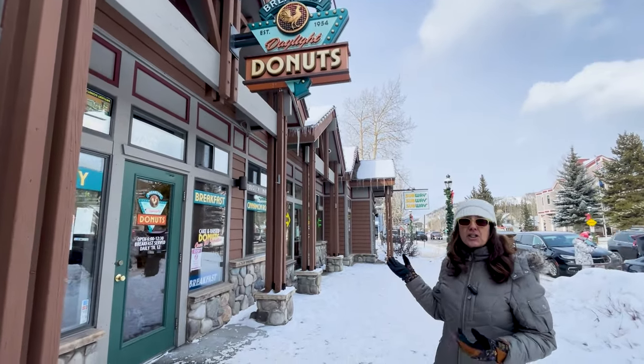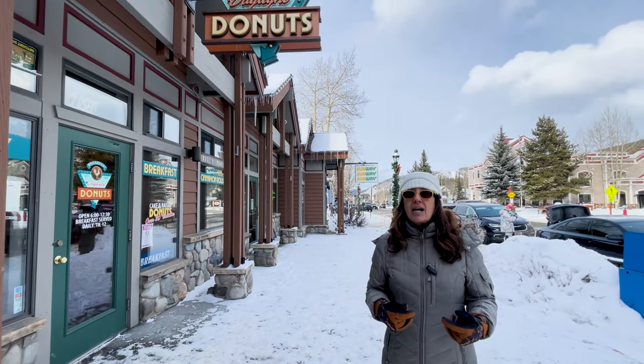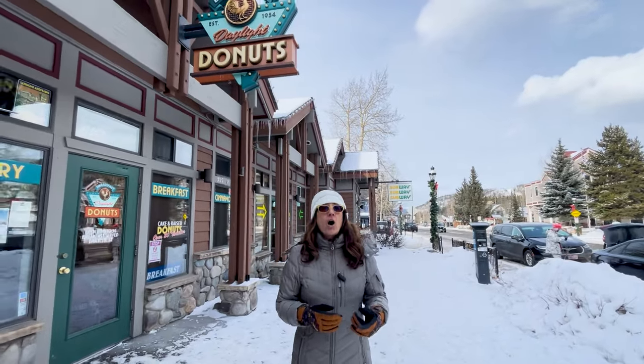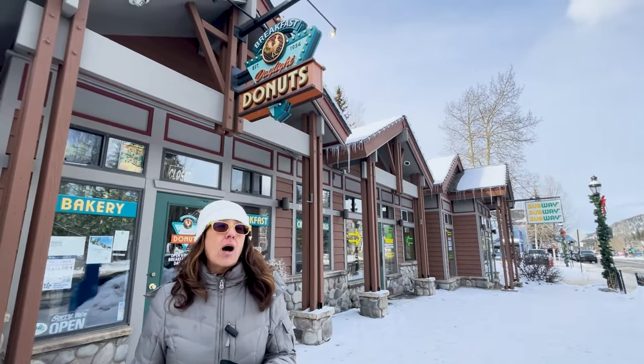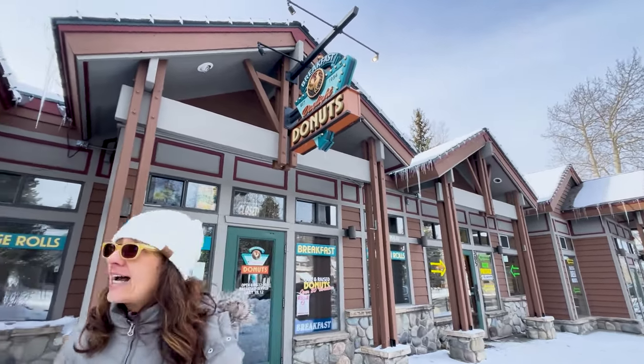Of course, if you want Subway — just a sandwich shop — you can always run into Subway. We don't have a lot of franchises in the downtown corridor, like McDonald's or any of those fast food places. We have really independently owned restaurants. But if you are craving Subway, there is one on the north end of town.